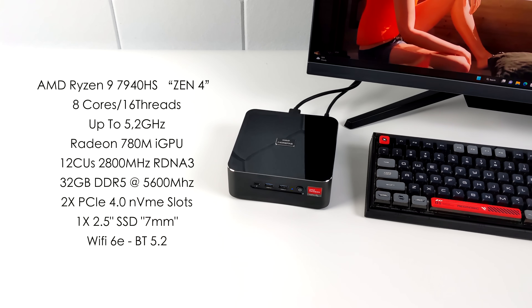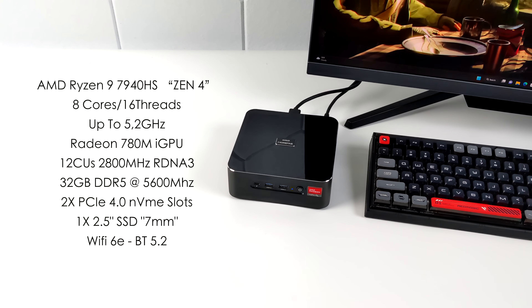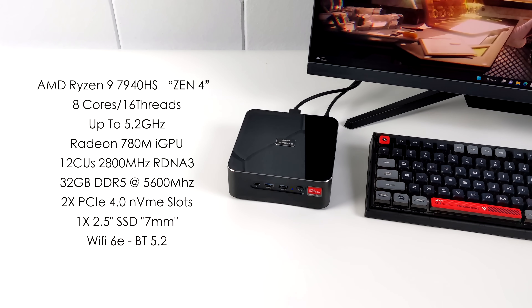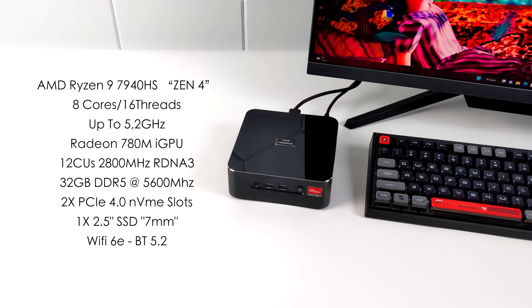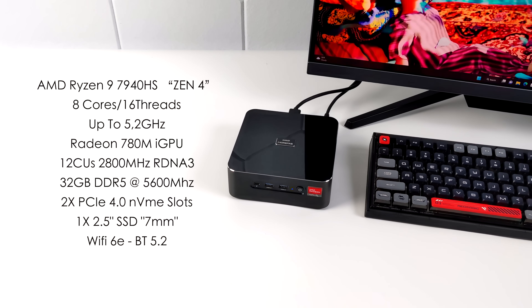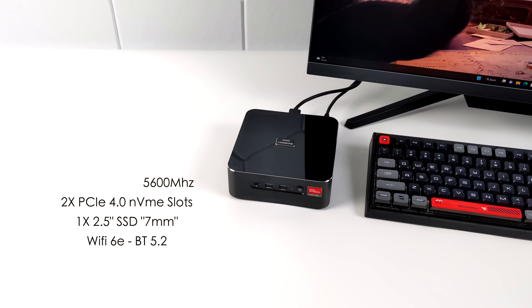This unit has 32 gigabytes of DDR5 running in dual channel at 5600 MHz. We can add up to two PCIe 4.0 NVMes, plus that single 2.5-inch drive up to 7mm. It also has Wi-Fi 6E, Bluetooth 5.2, and we're running Windows 11 Pro.